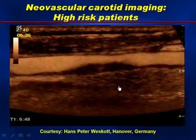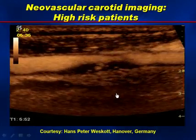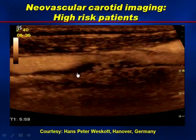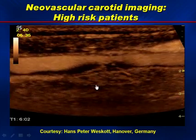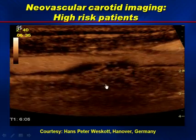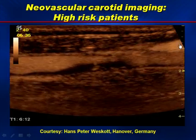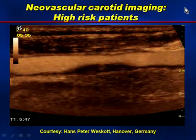The next slide, courtesy of Hans-Peter Wescott from Hanover, Germany, shows that the plaque can be seen intruding upon the lumen, but you can also notice there's an external surface to the plaque showing positive remodeling as well as negative remodeling. In fact, the atherosclerotic plaque is filled with contrast agent, signifying that vessels are within this tumor or atherosclerotic plaque.